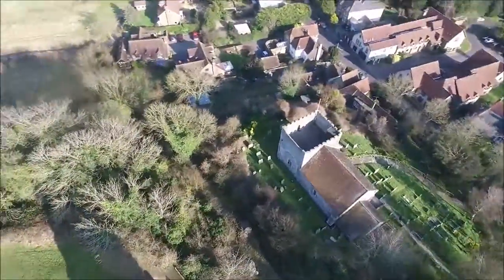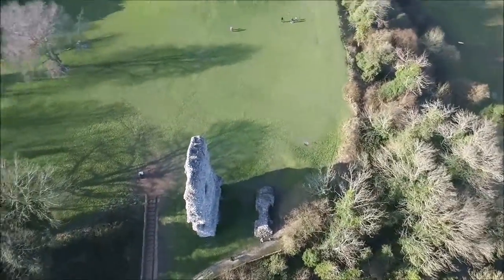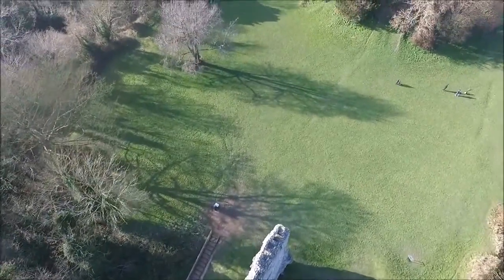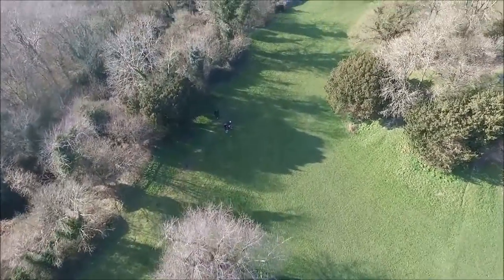There's the local church, also built at the same time by the same family — William de Breaux in 1073. We're just going to fly around the Bailey and see the extent of the castle.